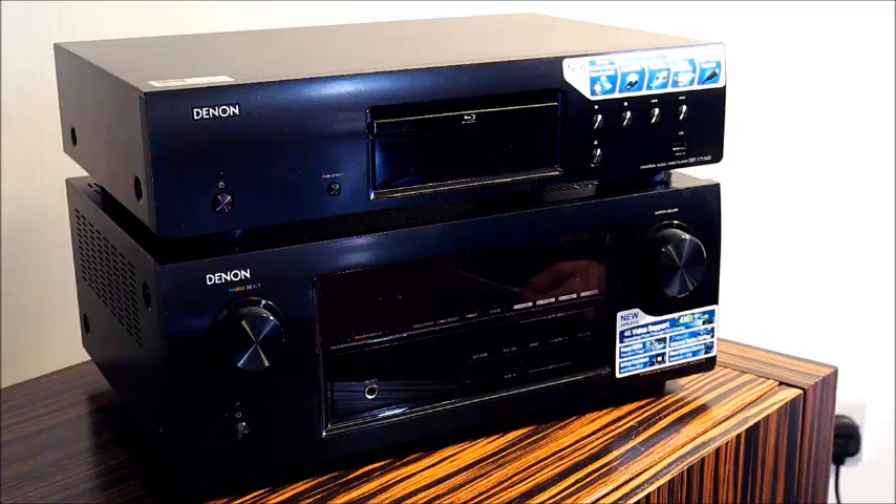A popular feature of the latest AV receivers is the iPod integration. Using your standard iPod USB lead, you can connect the iPod directly into the AV receiver and play it through your system in high quality. You can also use the system remote to control the iPod using the colour on-screen display on your flat screen TV.